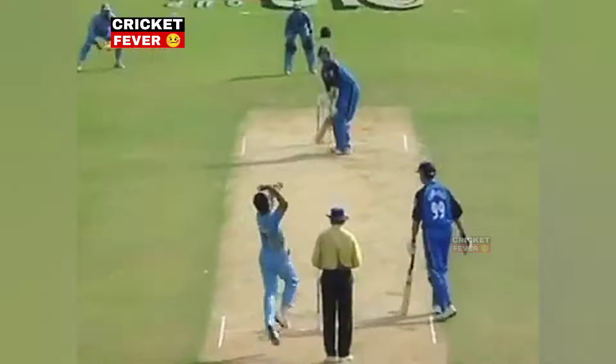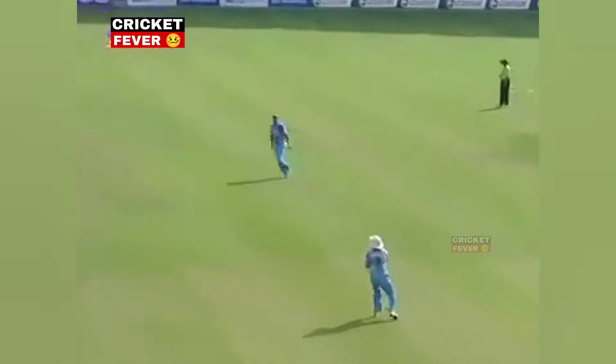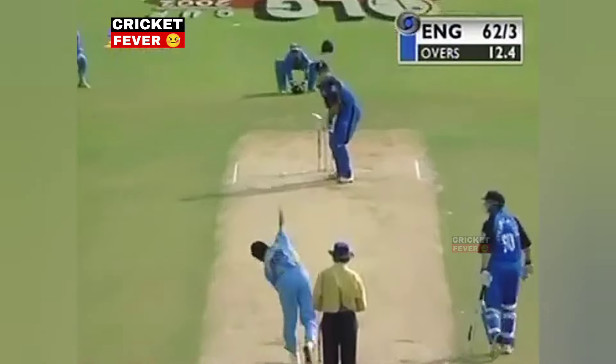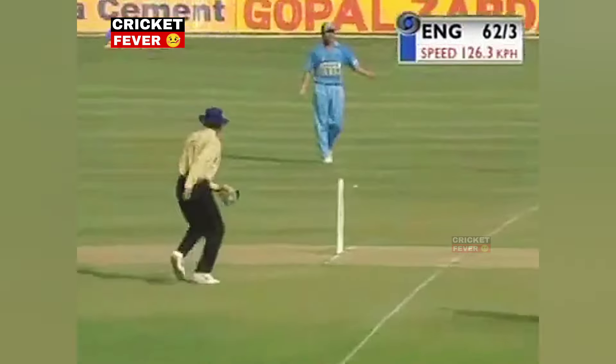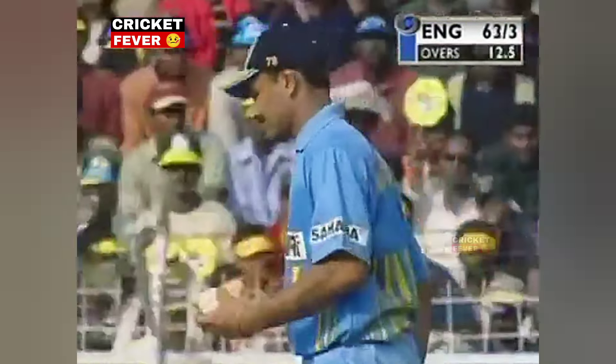Wasn't short enough — England's batsmen are doing their best to throw away the early advantage. You can see what he was trying to do. Got out trying to sort of go over the top to Ganguly in the last match at Cuttack, and he was caught by Agarkar.